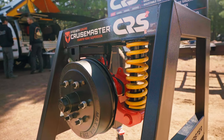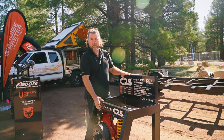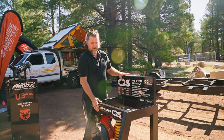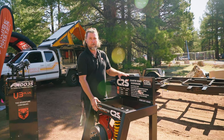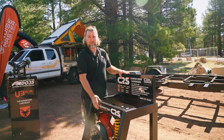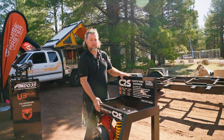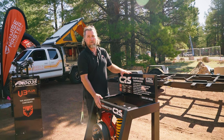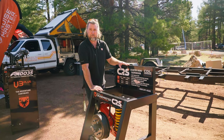This is our CRS2 suspension. This is perfect for lightweight teardrop type campers, rated to different weights — 3500lbs being one of the most popular, and it does go up to about 5500lbs for those heavier trailers. Perfect for backcountry roads and off-roading. It's a great little system, very lightweight — coil spring, shock absorber — absorbs all those bumps on the trails.